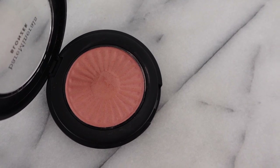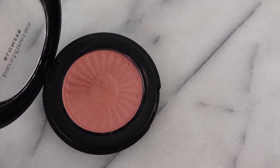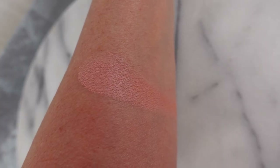This blush has light reflecting pearls, and I can really see that when I wear it — it has some glimmer to it, but not too much, and definitely no glitter. I'm not a fan of glitter on my cheeks, so I love that this is just very luminous looking and gives the face a very youthful look.